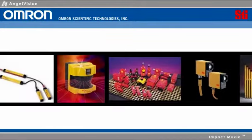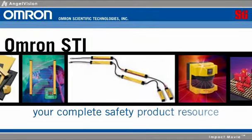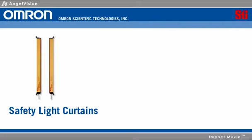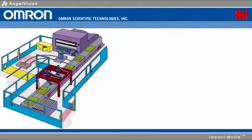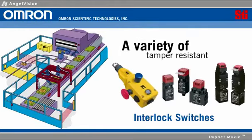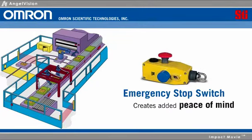No matter what you need on your manufacturing floor, OMRON STI is your complete safety product resource. Safety light curtains and a safety laser scanner help prevent accidental contact. A variety of tamper-resistant safety interlock switches eliminate unwanted access, while our combination rope pull and emergency stop switch creates added peace of mind.